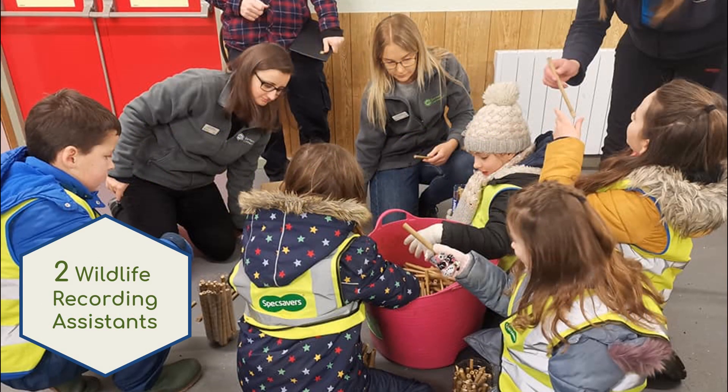Since the project began, we have funded four trainee posts. Two of these were Wildlife Recording Assistants, who have delivered a series of wildlife recording workshops and provided training to both the public and volunteer groups. These events and workshops have proved very popular and have been successfully delivered both face-to-face and virtually.